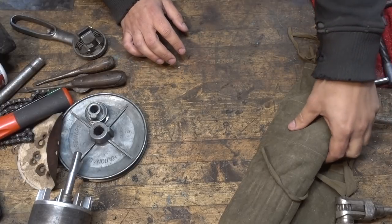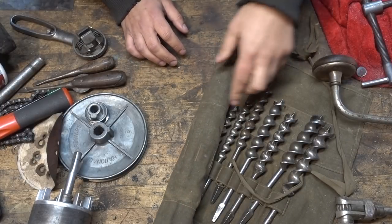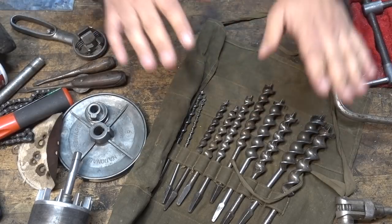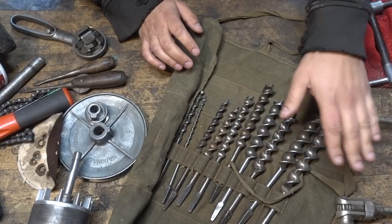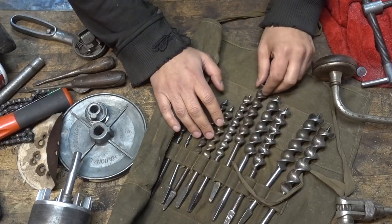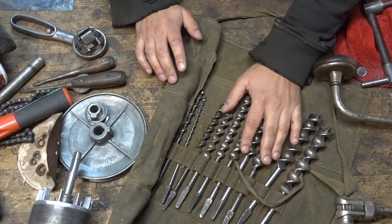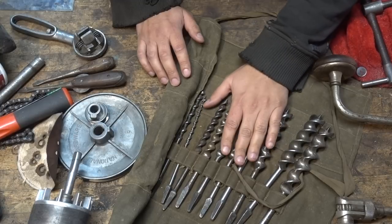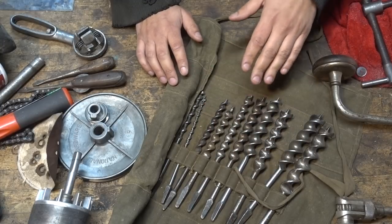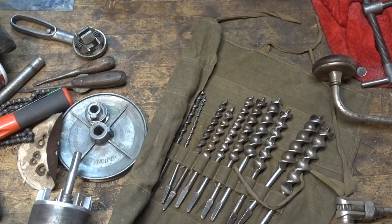Hello everyone. Here is the video for the drawing to win the bit and brace set of tools for the main giveaway. Patreons can go to Patreon and see the private video just for them on who has won the other tool, which is a router plane.